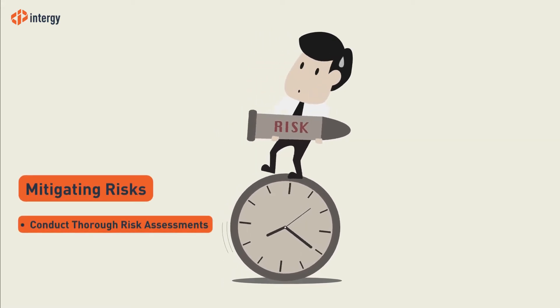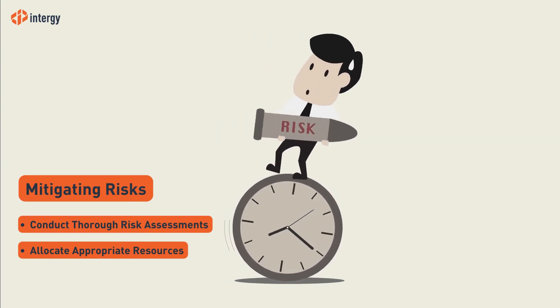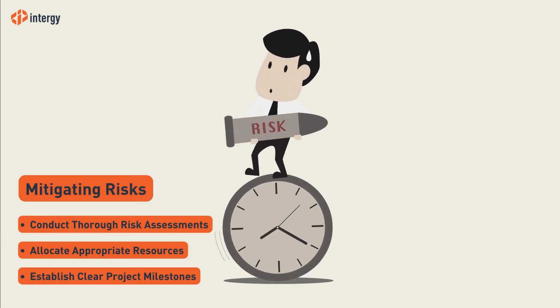By conducting thorough risk assessments and allocating the right resources to tasks within a project, you can greatly minimise the risk of failure. It's also best to establish clear milestones so that you and your team know you're on the right track to success.